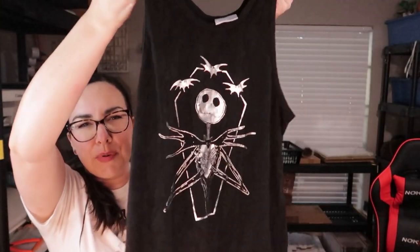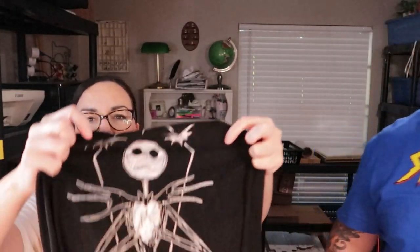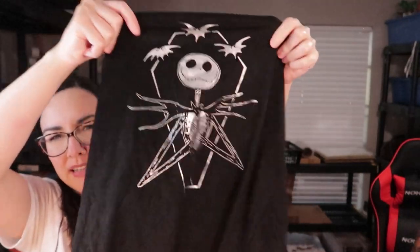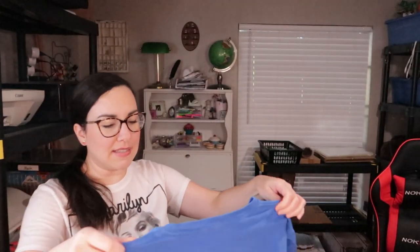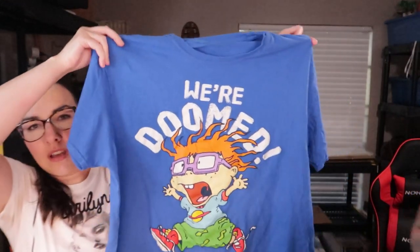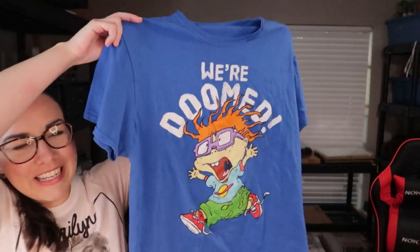I found this Nightmare Before Christmas Jack Skellington tank top printed on faux suede material. The graphic has him standing in front of a coffin with little bats and a metallic graphic — I grabbed it and was like 'whoa, what is this?' I also found this Chucky from Rugrats shirt that says 'We're Doomed' with him running — it's so cute.